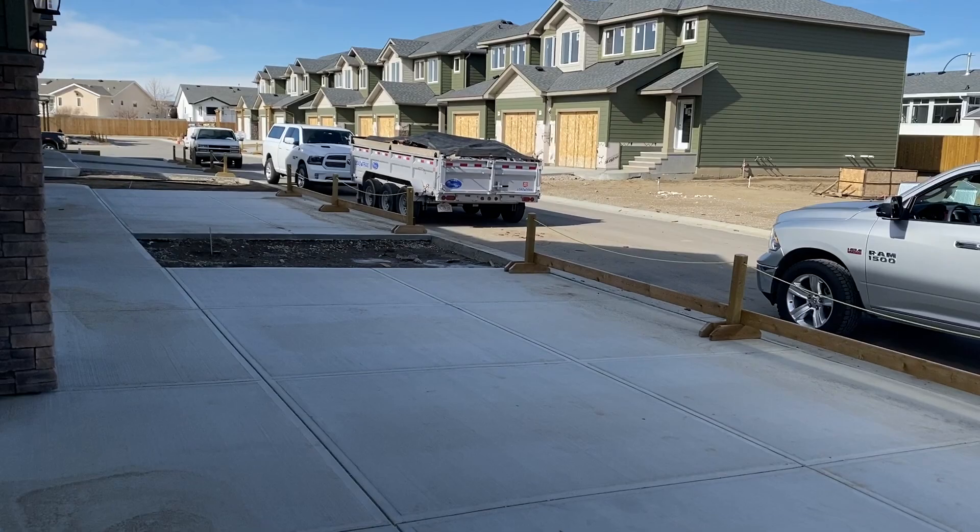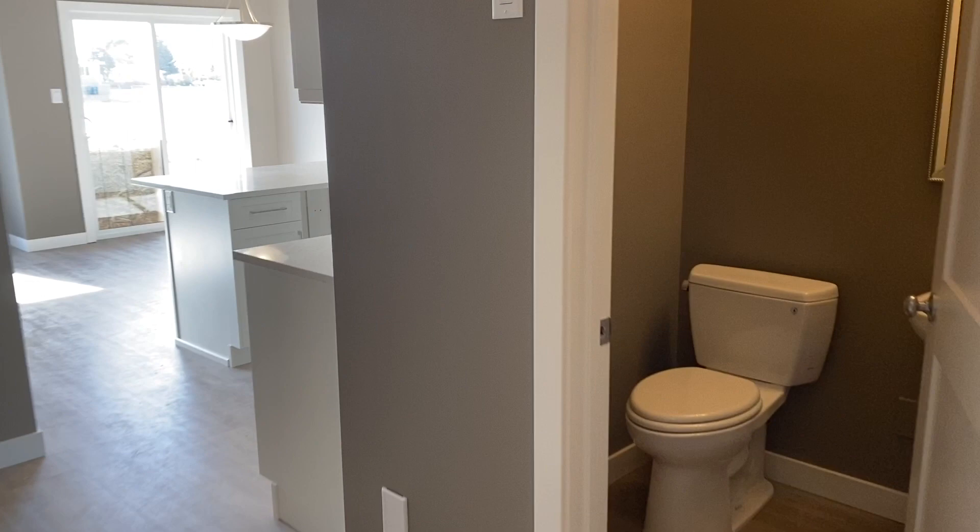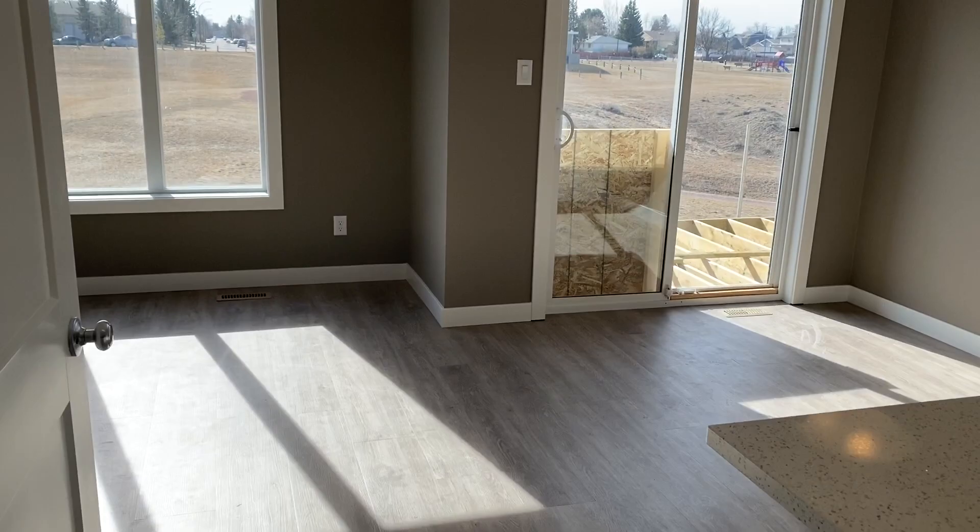Come and look at this one really quick. This is a three-bedroom plan. It's got three bedrooms up and of course a fully finished basement. Two-piece main, living room and kitchen combo.